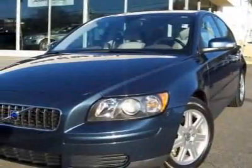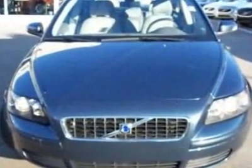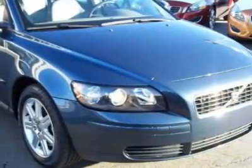Check out this certified pre-owned 2007 Volvo S40. Carfax has certified this S40 as having one owner. This S40 has just under 34,000 miles.